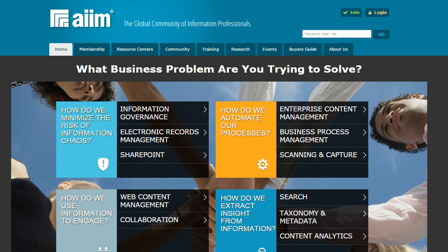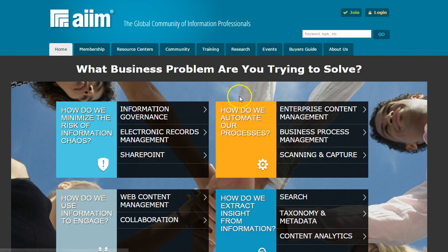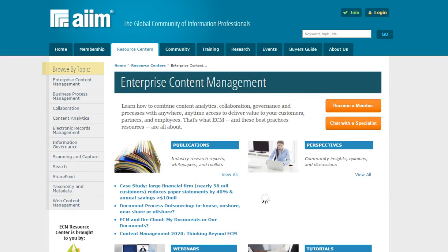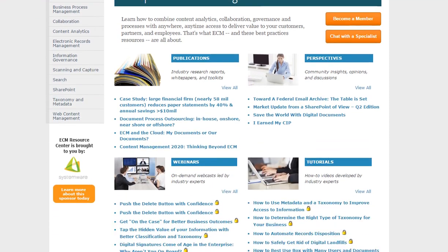Access any one of the 11 Resource Centers via AIMS homepage or the Resource Centers tab. Simply click on the industry topic of interest and gain access to all of AIMS analyst reports, expert advice blogs,